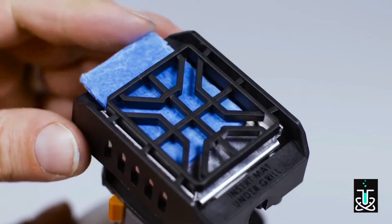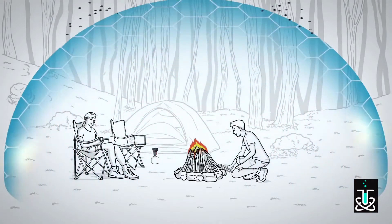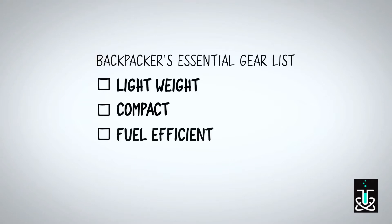Just insert one Thermacell mosquito repellant mat into the unit, turn it on, and in minutes you and those around you can enjoy freedom from mosquitoes in a 15-foot zone of protection. This Thermacell product checks all the boxes on any backpacker's essential gear list.